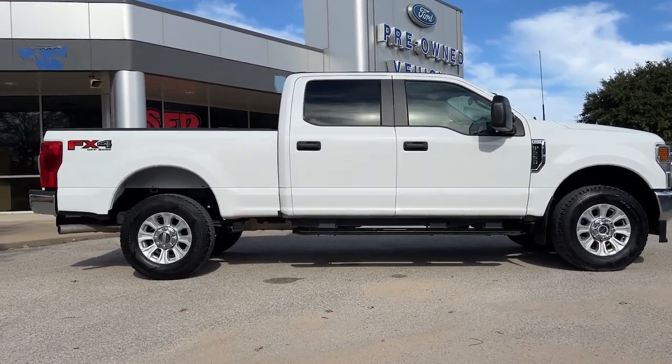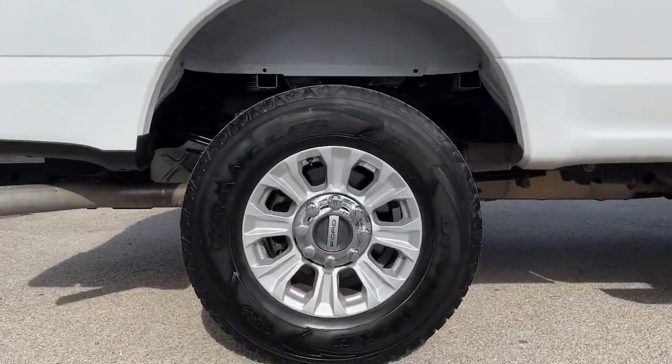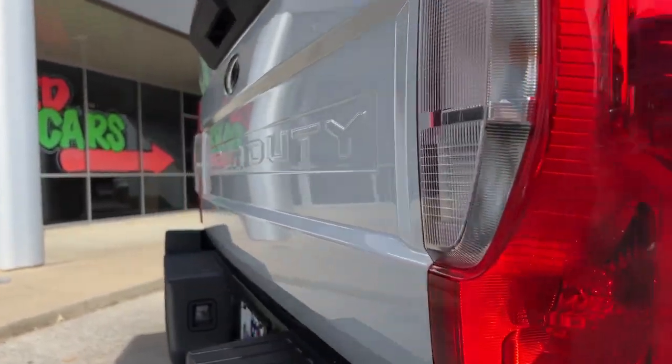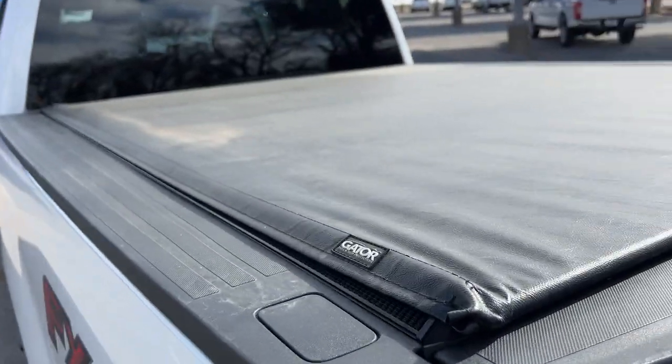These are just some of the great options this vehicle comes with: keyless entry, backup camera, heated mirrors, satellite radio, power driver's seat, steering wheel audio controls, aluminum wheels, electronic stability control, intermittent wipers, and traction control.